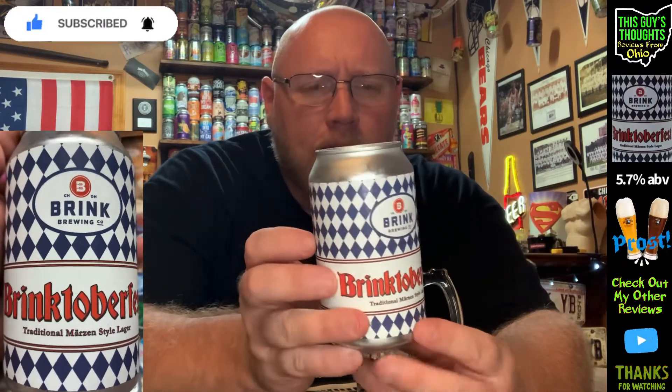Welcome back to the channel and thanks for tuning in to watch another Oktoberfest beer review. Oktoberfest 2022 beer reviews here on the channel — another one out of the state of Ohio, where I live. This one is out of Cincinnati, Ohio: Brink Brewing Company.